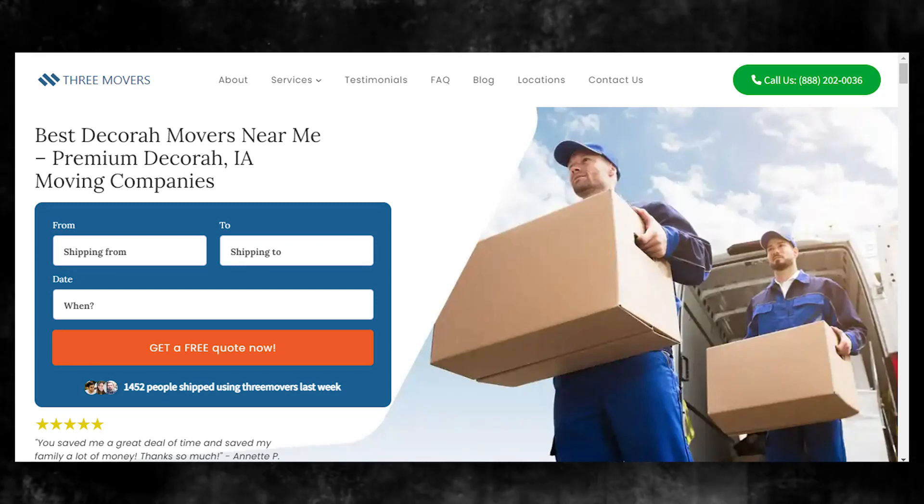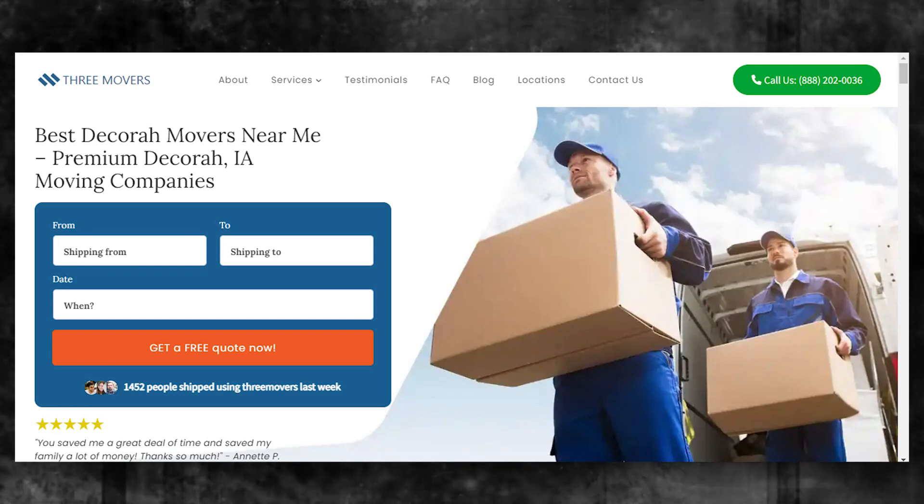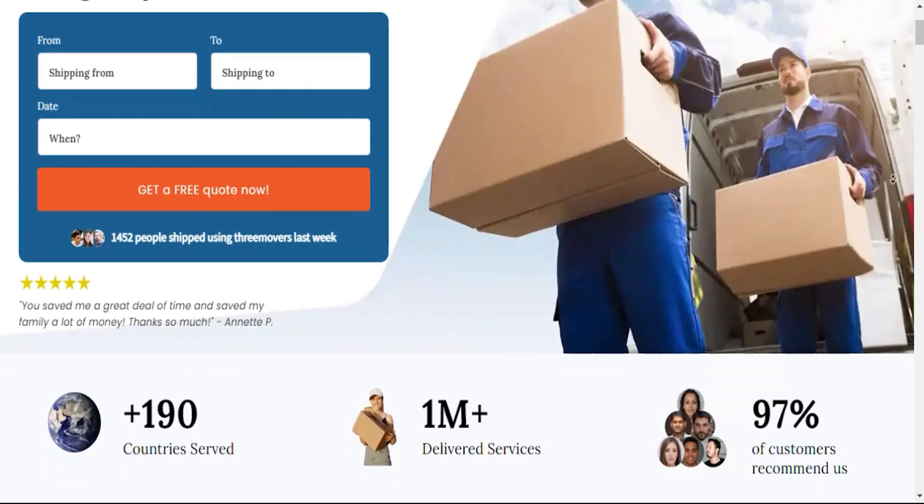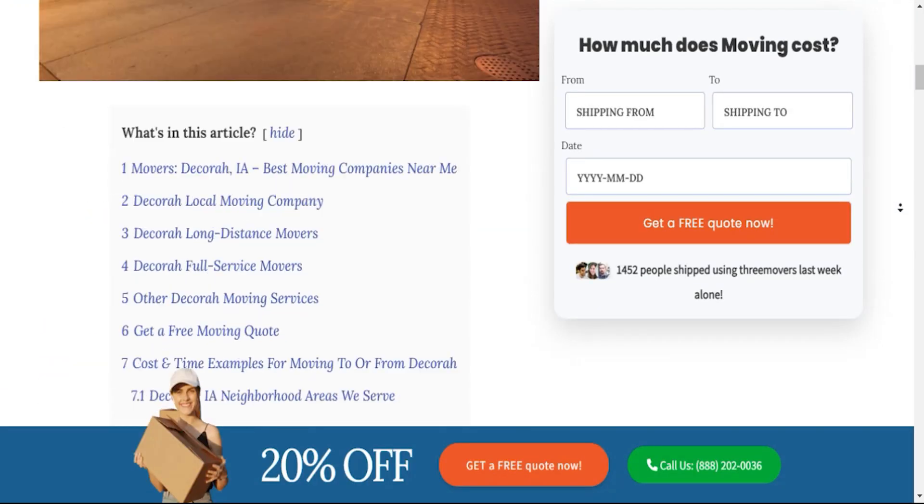When it comes to moving within Decora, we've got you covered from start to finish. Our team of experienced Decora local movers know the streets like the back of our hands, and that's a game-changer for you. First things first, we'll carefully assess your specific moving needs and create a personalized plan tailored just for you.